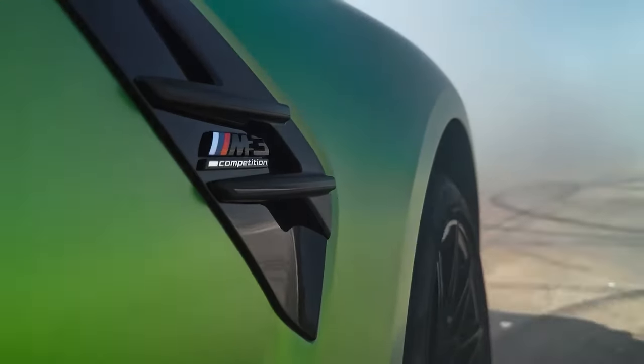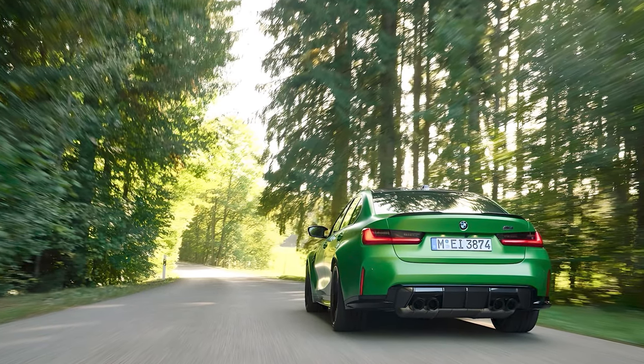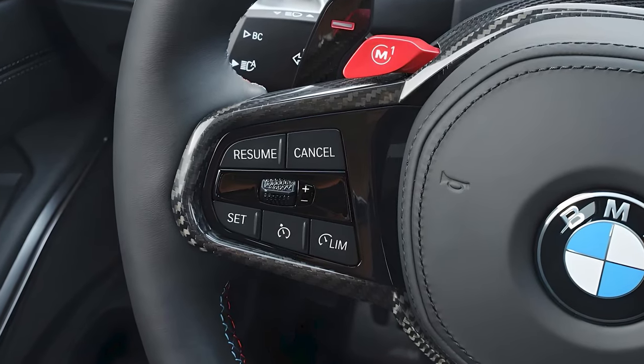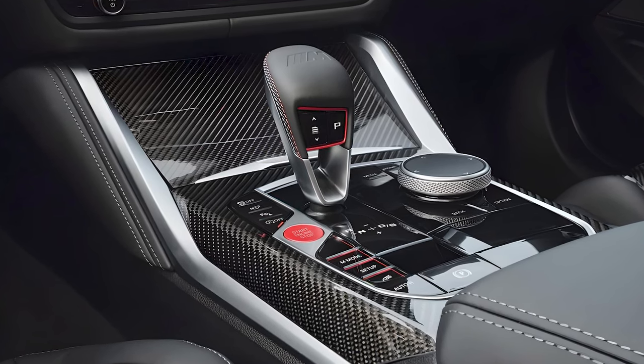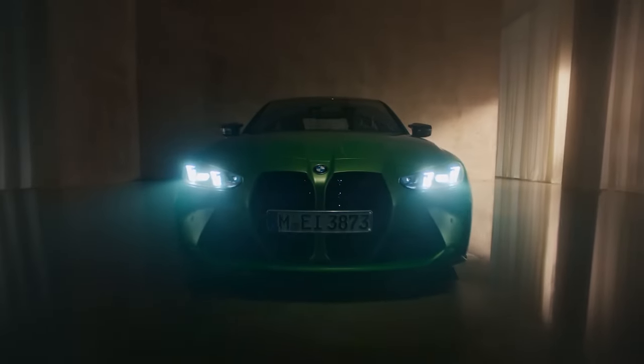Safety has not been overlooked in the new M3. It comes equipped with a suite of advanced driver assistance systems, including adaptive cruise control, lane-keeping assist, blind-spot monitoring, and automatic emergency braking. These features ensure that you not only enjoy the drive but also stay safe while doing so.